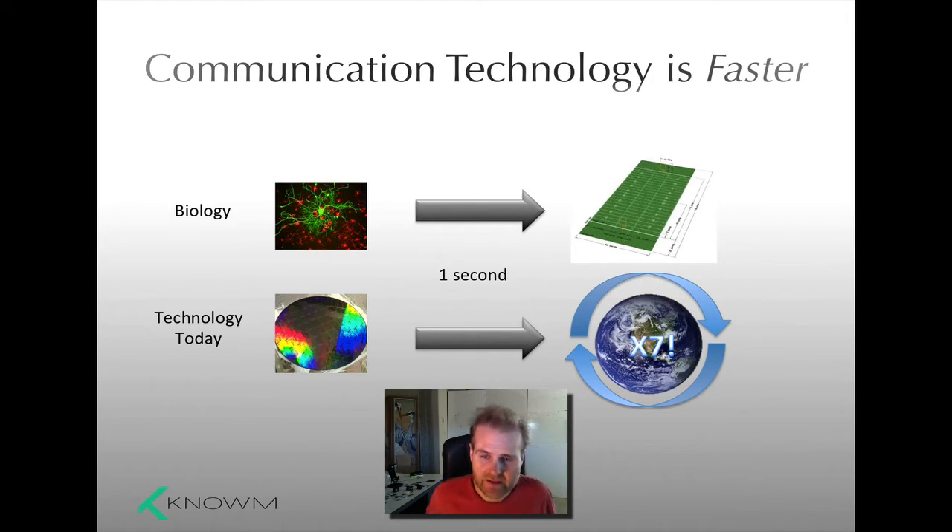Our communication technology is faster than biology, and it's not just a little bit faster — it's way faster. The signals in our brain propagate along things called axons, and they have this depolarization that occurs as a voltage wave moves along the axon. It's a complicated process — ion channels opening and closing. From a communication perspective, it's really kind of kludgy. In one second, it'll travel about 100 meters, which is about a football field.